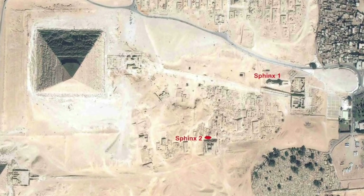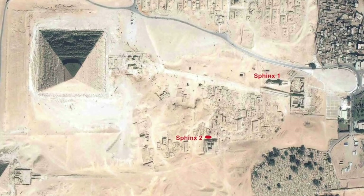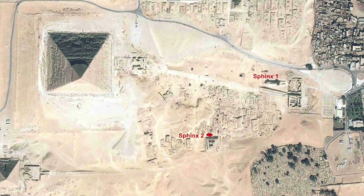Although I'm not yet convinced, for clarity for the rest of this video, I will be referring to this rock formation as the second Sphinx, and I will give my own opinion on whether or not I think it could be at the end of this video.